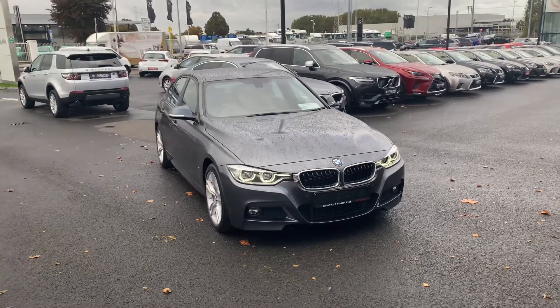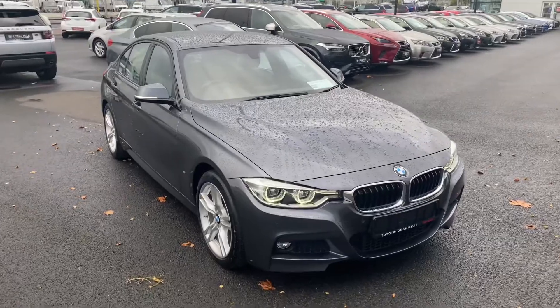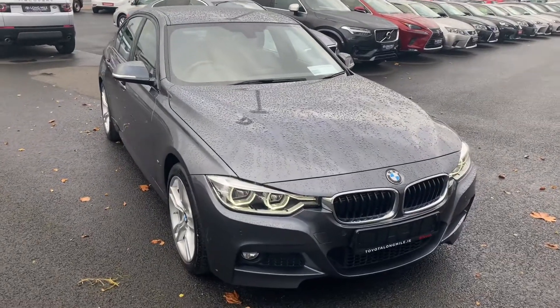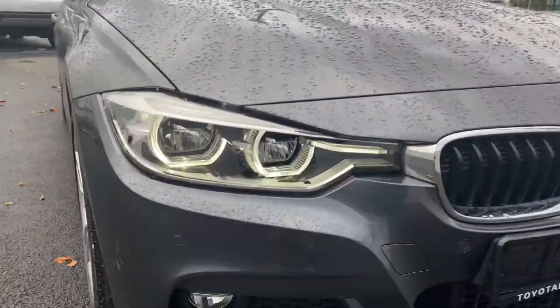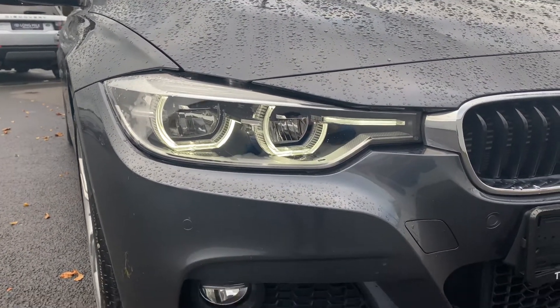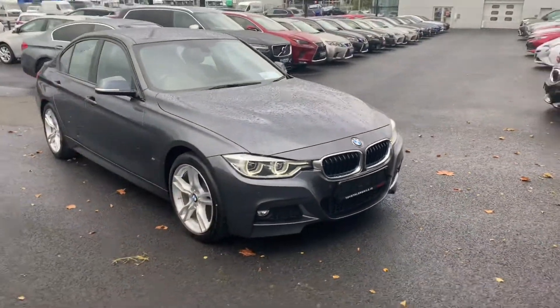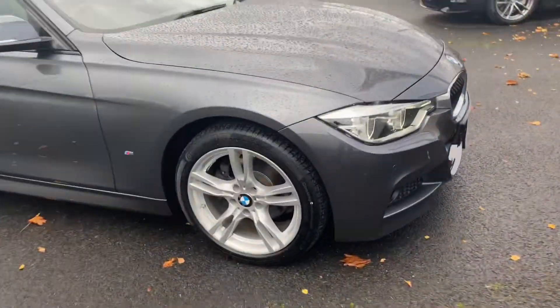Hello and welcome to Theo Longmile. Today we have a 2018 182 BMW 330e M Sport 2 litre plug-in hybrid. It features LED daytime running lights, LED low and high beams, LED front fog lights, four parking sensors, and 18 inch multi-spoke M Sport alloy wheels.